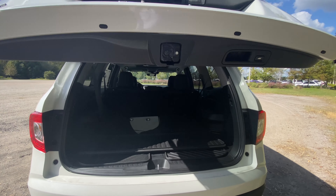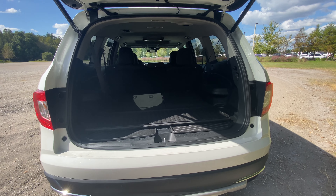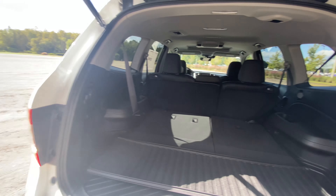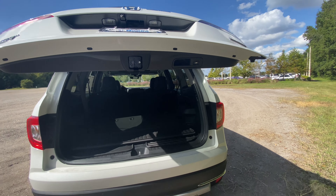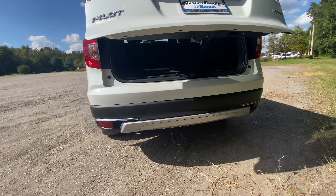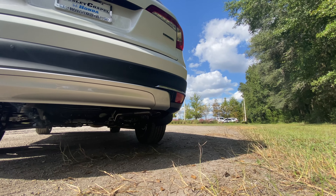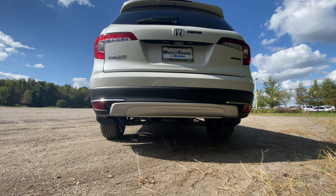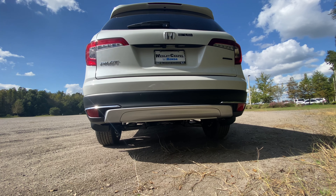We'll check out the third-row access and cargo capacity. You press the button up top and you can watch the tailgate shut. There's an exhaust tip down below. Let's step back and give you guys a couple of revs to hear how this 3.5-liter VTEC V6 sounds.